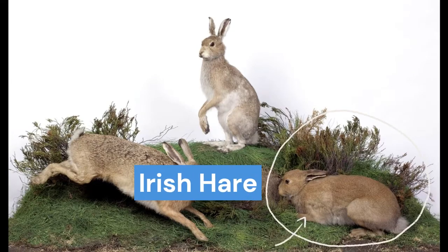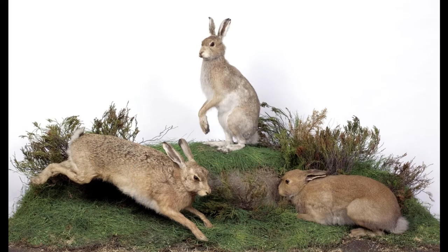The Irish hare is a unique type, or subspecies, of hare and the only place they are found in the entire world is on the island of Ireland. Irish hares are well represented in Irish mythology and folklore, and were associated with witches and also the main festival of Bealtaine.